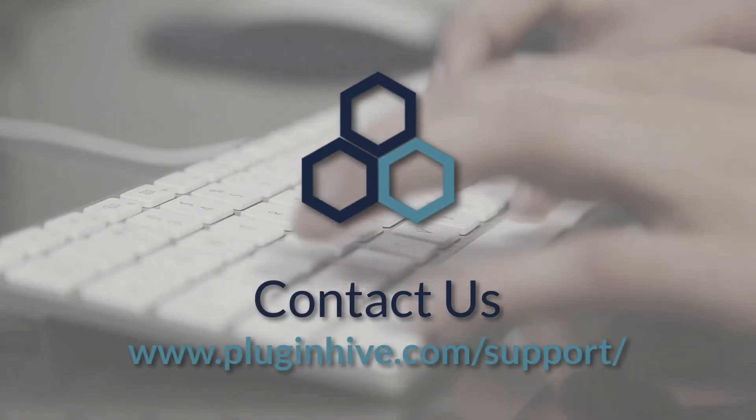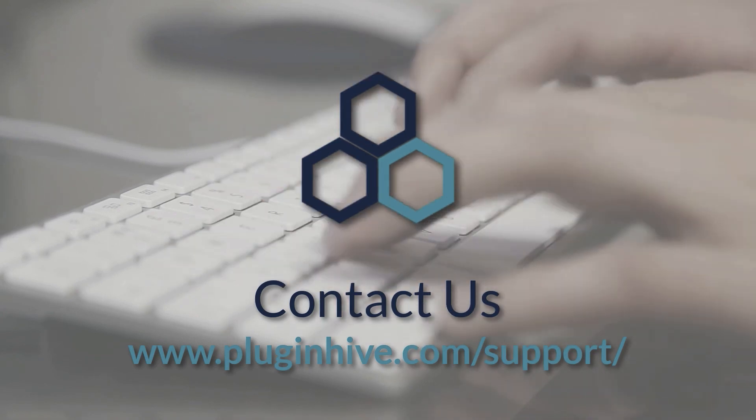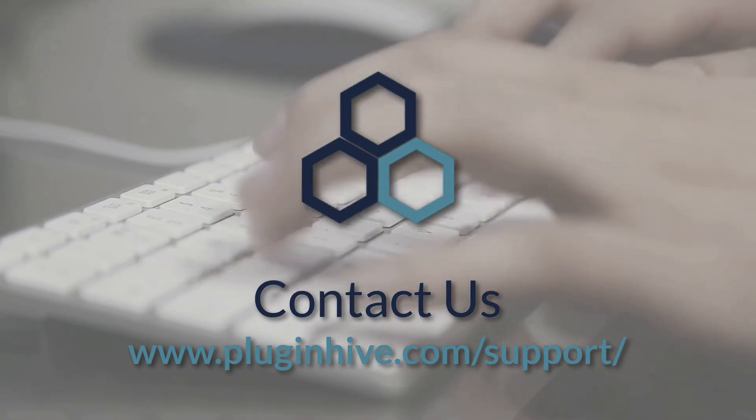I hope this video was helpful. If you have any further queries or require any assistance with our plugins, kindly contact us at PluginHive.com/support.